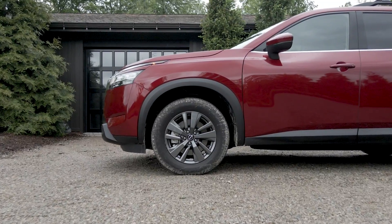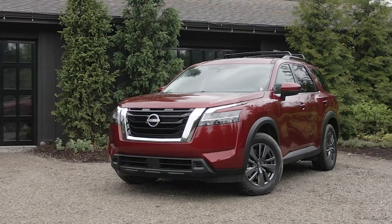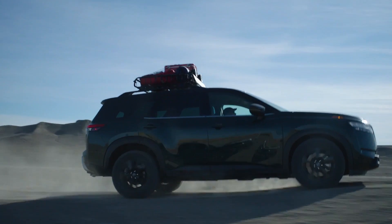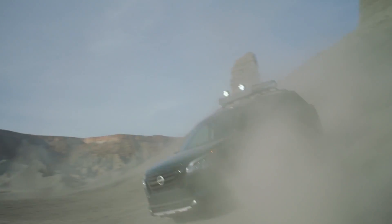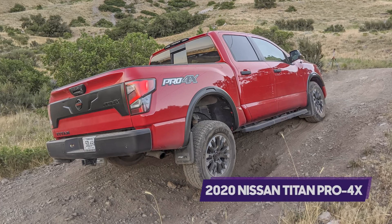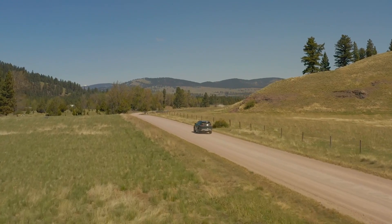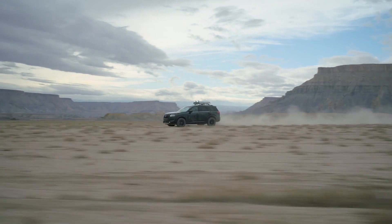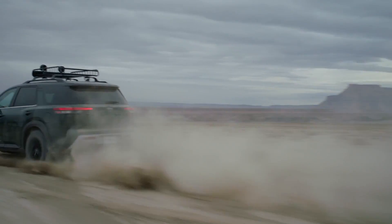Despite the capability demonstrated, the all-season tires, lack of underbody skid plate protection, and no locking transfer case mean that this is still a soft-roader — and that's perfectly fine. You can option up a Pathfinder with accessories that make it a bit more capable, but anyone serious about going further off-road is likely looking at a Nissan Titan pickup with a Pro 4X package instead. The Pathfinder will handle rutted dirt roads and family off-grid camping duty just fine, but you're not likely to ever see one overlanding across the Arizona desert.